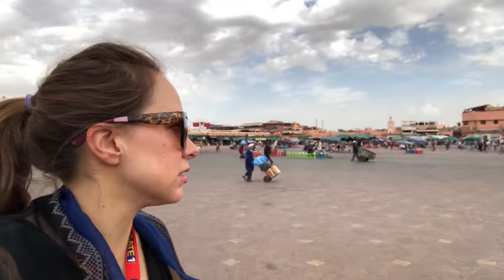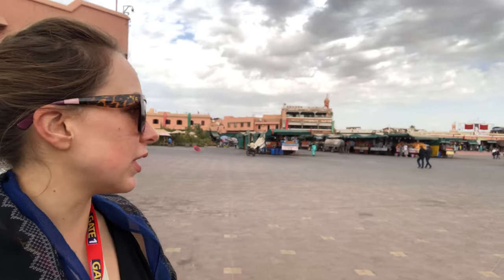I'm walking around Jemaa el-Fnaa — this is the square and UNESCO site here. There are tons of snake charmers and all kinds of activities. It's like an open circus.